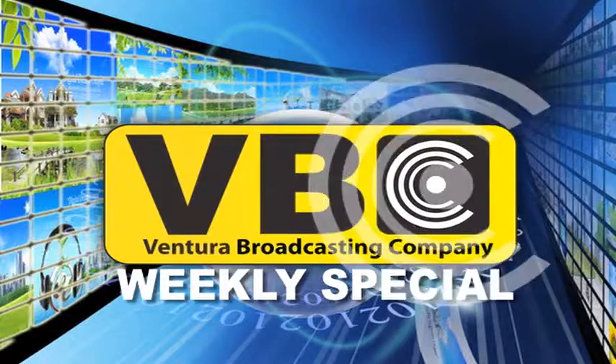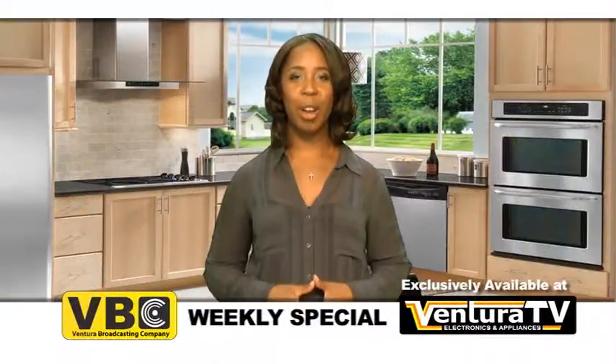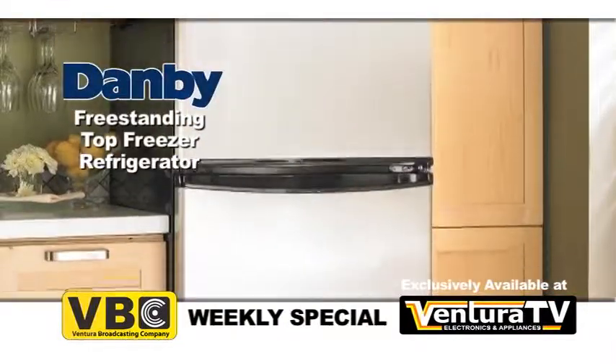Hello everyone, Carrie here with this week's weekly special for Ventura Broadcasting Company viewers. This week's special is this freestanding top freezer refrigerator by Dambi.